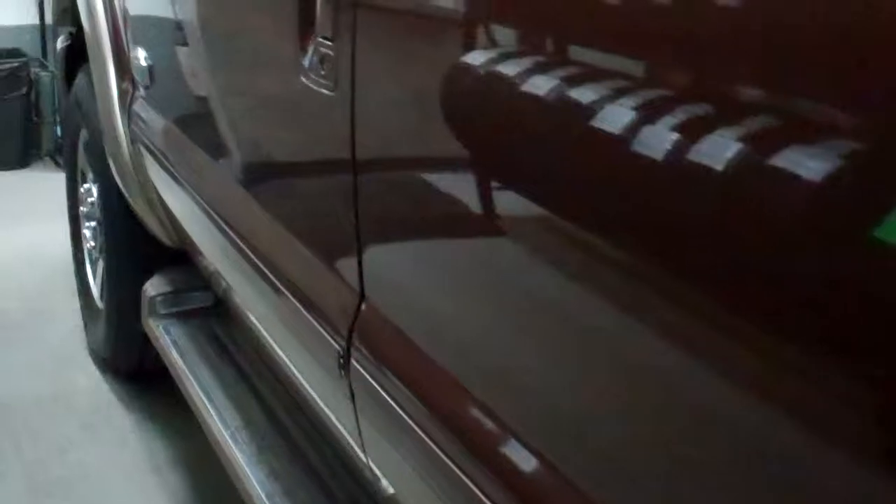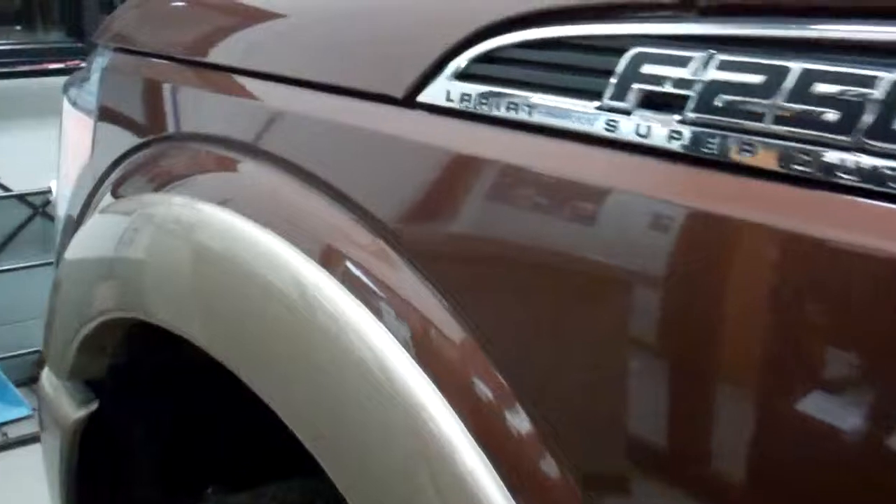It does have the tailgate step assist and the cargo management system. It has a spray-in bed liner and a gooseneck hitch. Down this side of the truck is very clean as well. This truck is in excellent condition from a body standpoint.